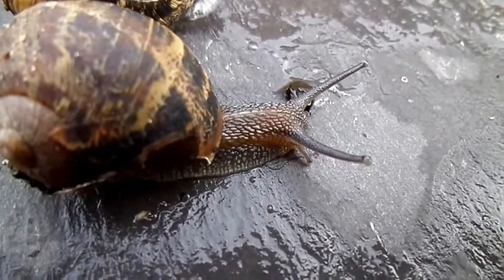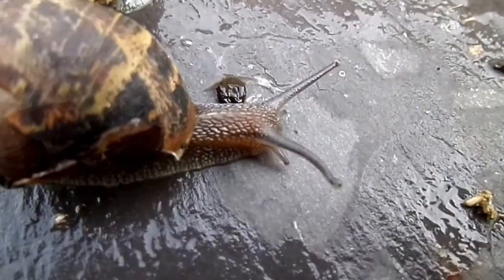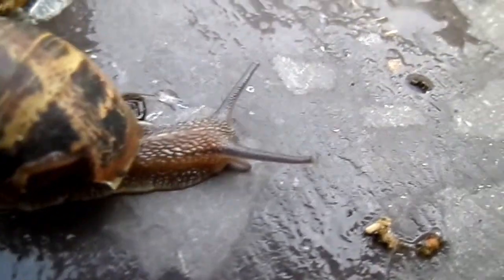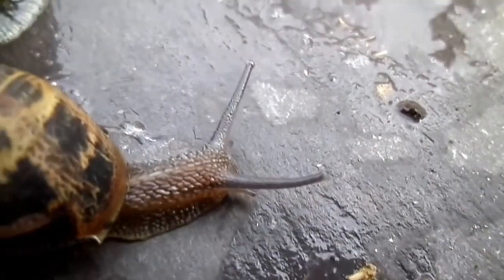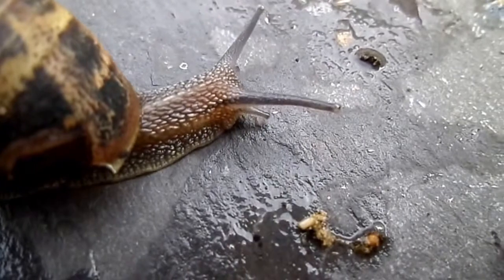These garden snails have two sets of tentacles which can be pulled back in or pumped out hydraulically using their body fluids. The upper pair have light-sensitive cells at the tip, while the lower pair have much more to do with taste and feel.